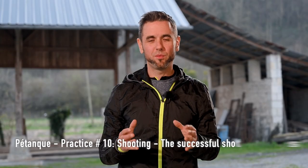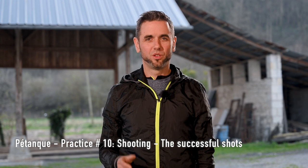What's the vocabulary for successful shots? The first one is the direct hit. It's simple: you decide to shoot and you hit the bull.